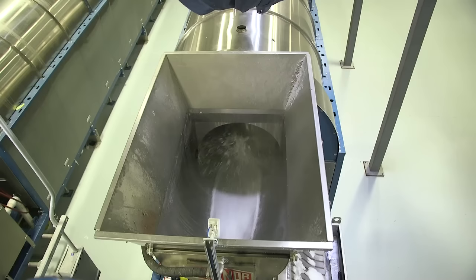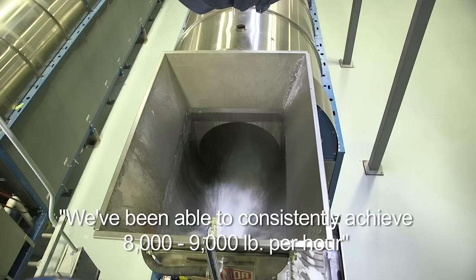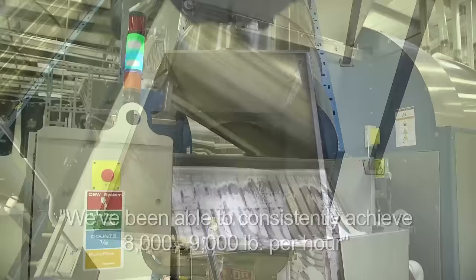My water usage is 0.4 gallons per pound, which is less than half of what my other tunnels use. We've been able to consistently achieve eight to nine thousand pounds per hour with the tunnels.